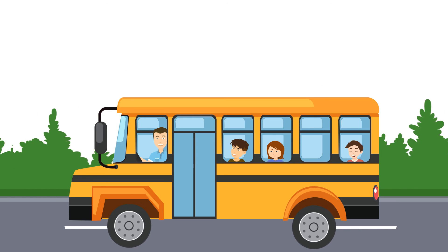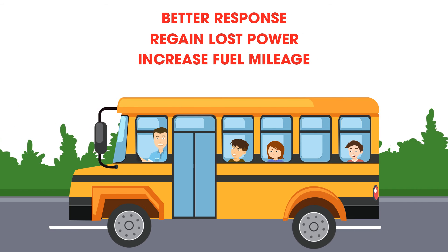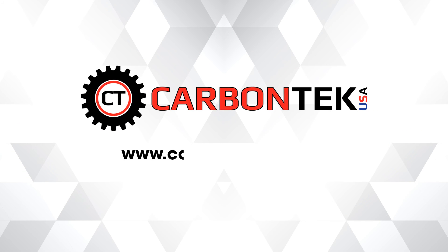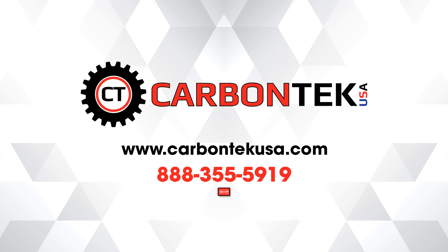And less carbon buildup means increased throttle response, regained power and fuel mileage, less downtime and happier drivers. Go to www.CarbonTechUSA.com or call CarbonTech USA at 888-355-5919 for more information or to schedule a demo with our staff.